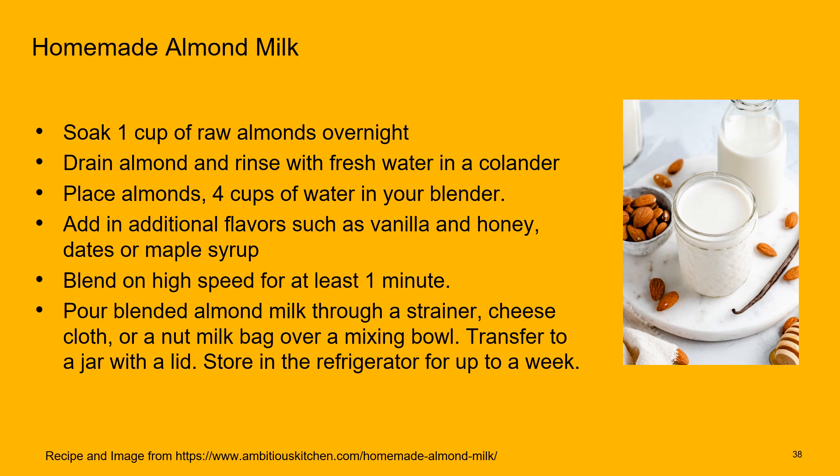You don't have to buy milk alternatives pre-made at the store. Making almond milk is simple: soak one cup of raw almonds overnight, drain and rinse in a colander, then place into a blender with four cups of water. Add additional flavors such as vanilla, honey, dates, or maple syrup for sweetness. Blend on high speed for at least a minute until creamy, then pour through a strainer, cheesecloth, or nut milk bag and squeeze over a mixing bowl. Store the strained liquid in a jar with a lid — it will keep in the refrigerator for up to a week.